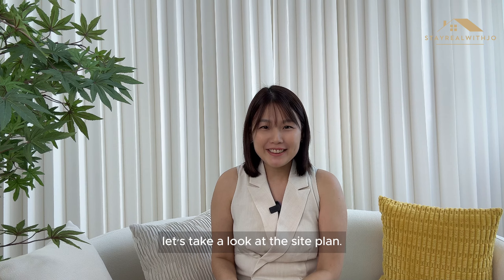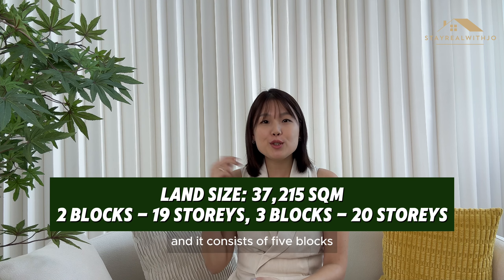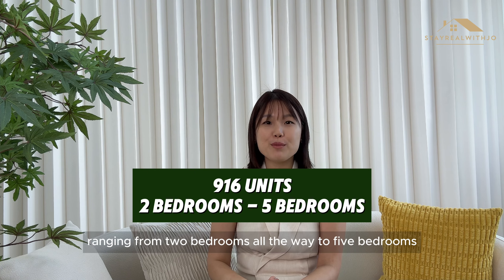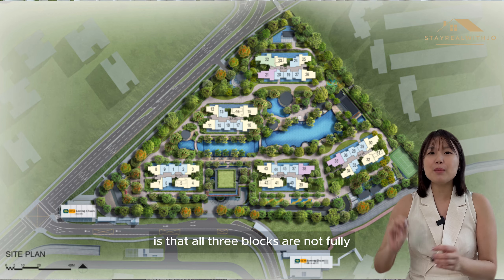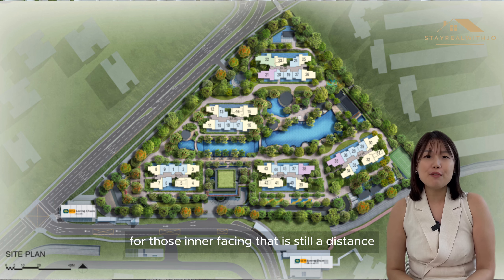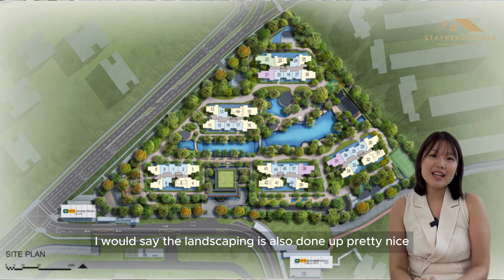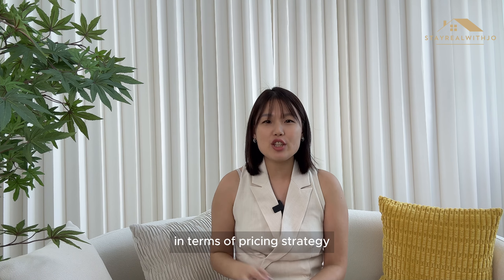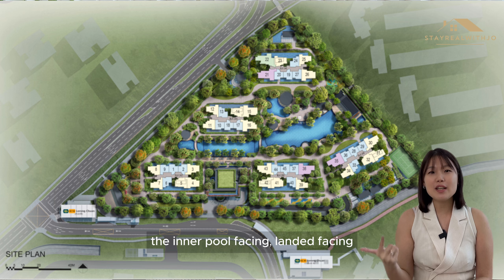Let's take a look at the site plan. The land size of Chuan Park is 37,215 square metres and it consists of 5 blocks — 2 blocks of 19 storeys and 3 blocks of 20 storeys. There are a total of 916 units ranging from 2 bedrooms all the way to 5 bedrooms. A bonus point is that all 3 blocks are not fully directly facing each other, giving you privacy. For those inner-facing units, there is still a distance due to the facilities. The landscaping is done up pretty nicely, and there are 3 pools and even a tennis court. In terms of pricing strategy, we categorise it into 4 different facings: inner pool facing, landed facing, Springbloom facing, and The Scala/Nanyang Junior College facing.